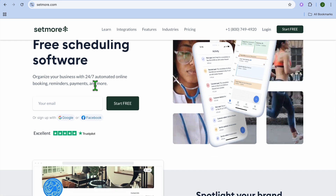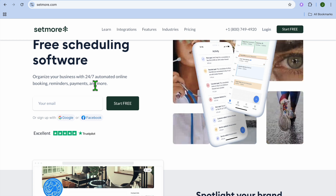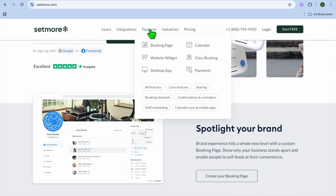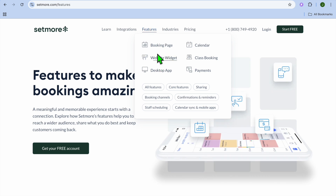Next on our list, we have Setmore. Setmore is a free, easy-to-use appointment booking tool with automation features. Some standout features of Setmore are a booking page — with this you'll be able to accept bookings online and get access to a URL. You'll also get access to video call integration, as Setmore supports Zoom and Teleport for virtual meetings.